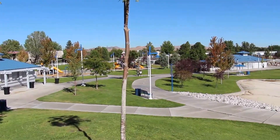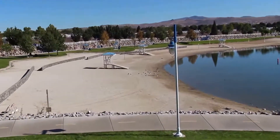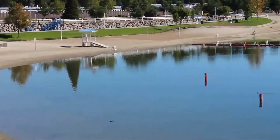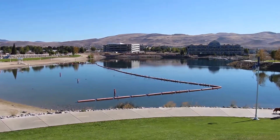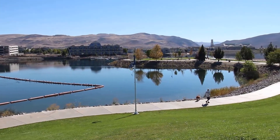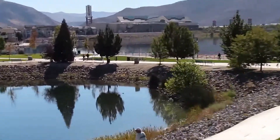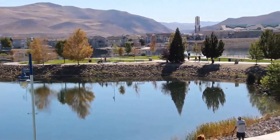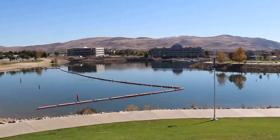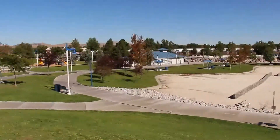Hello everybody, this is Jared with videoboulevard.com, and we're right here at the Sparks Marina in Sparks, Nevada. This is a great place to come and enjoy a nice walk — it's about two and a half miles around the perimeter. You can bring your electric-powered boats out here, go swimming in the summertime, and there's a nice playground over here for the kids.